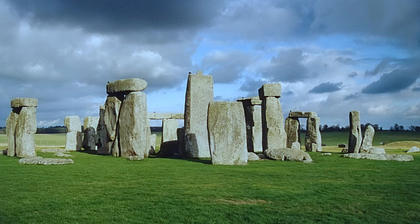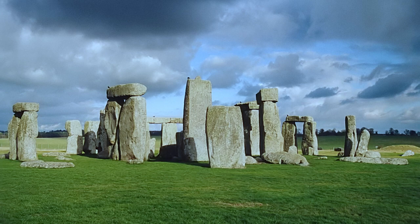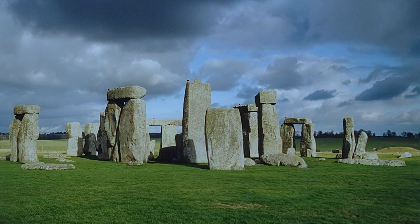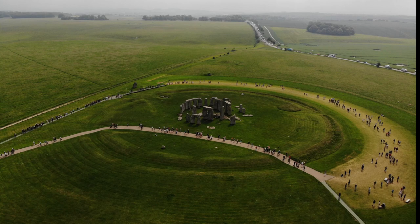The earliest monument. It is possible that features such as the Heel Stone and the low mound known as the North Barrow were early components of Stonehenge, but the earliest known major event was the construction of a circular ditch with an inner and outer bank, built around 3100 BC. This enclosed an area about 100 meters in diameter and had two entrances. It was an early form of Henge monument. Within the bank and ditch were possibly some timber structures, and set just inside the bank were 56 pits known as the Aubrey holes.